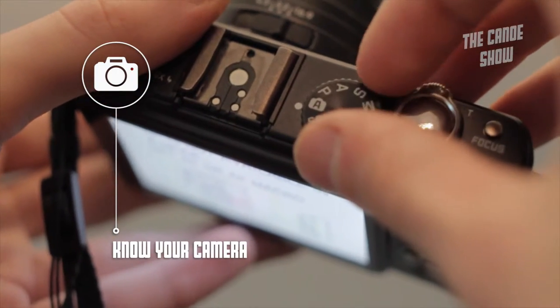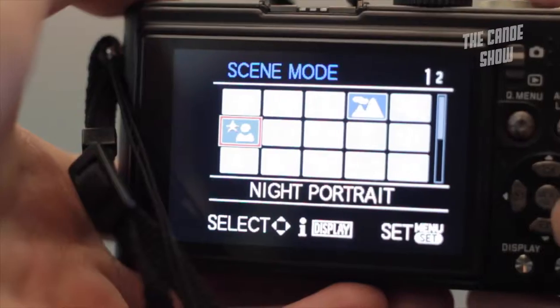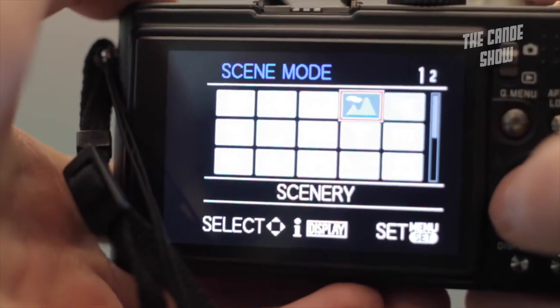Okay, a few tips for taking good photos. First thing, know your camera. Learn where the presets are and make sure you can get to them quickly.